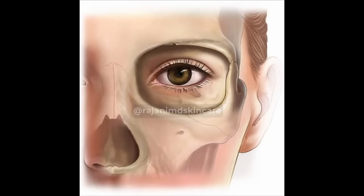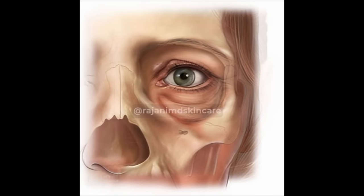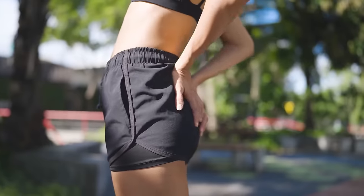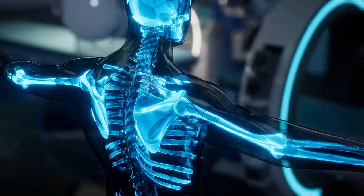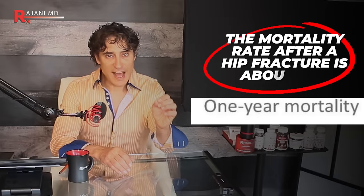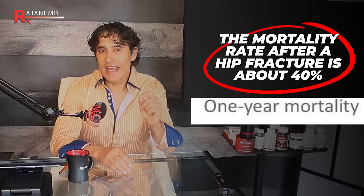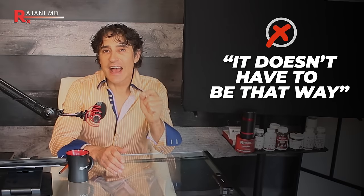That is devastating. You can see bone loss aesthetically in the face — you can see how the facial bone deteriorates as well. Your spine and your hips are so important for the structure of your body, and when they crumble it is devastating and lifelong. In fact, the mortality rate after a hip fracture is about 40 percent.